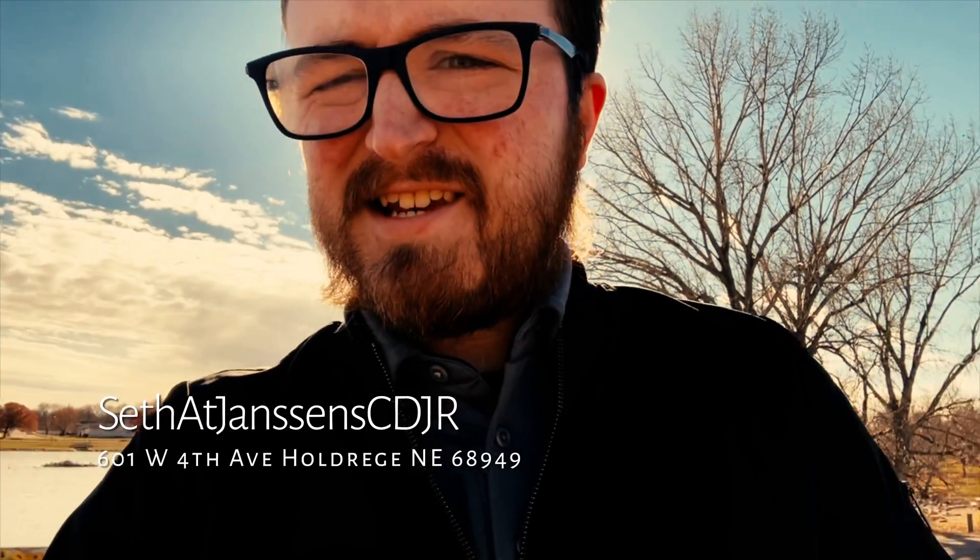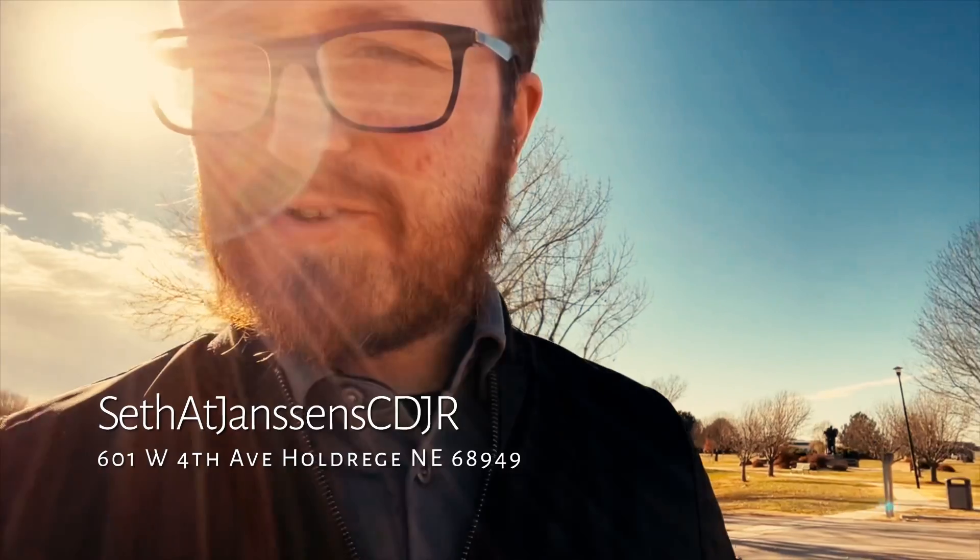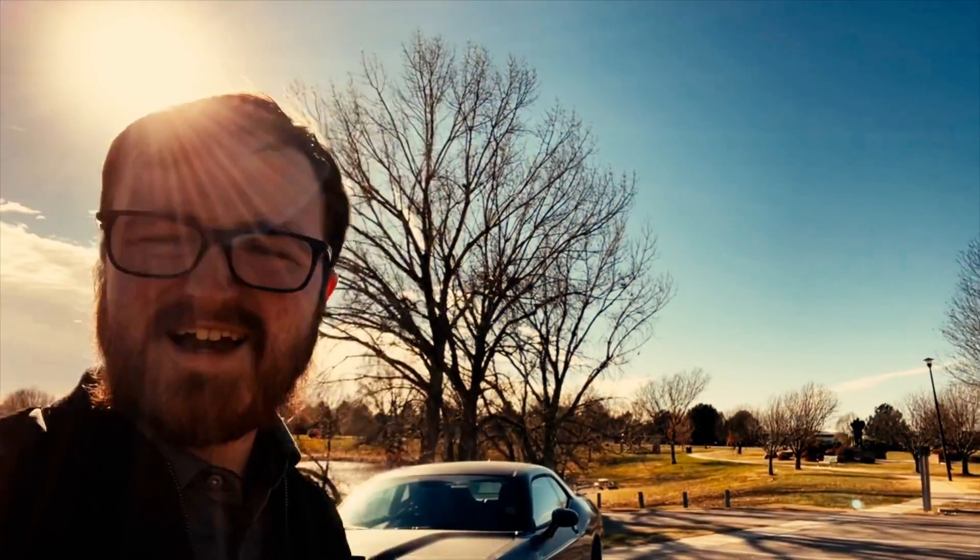Hey guys, Seth from Jansen CDJR here. If you want a car, you can take it to the track, but you can also drive on the street. Maybe do a little drag racing — I don't care what you do, but this is what we got here.